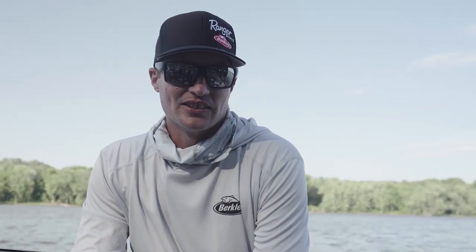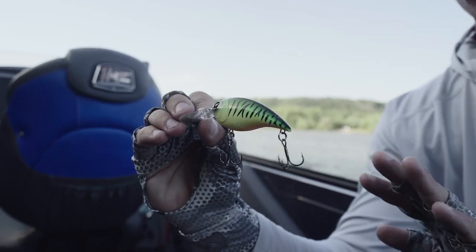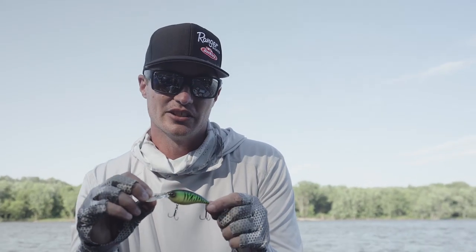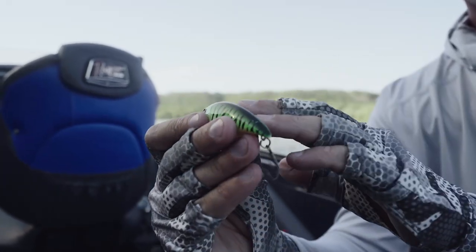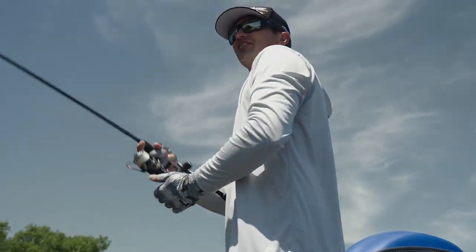When it comes to casting crankbaits on a river system, one of the baits that I really believe is shining and is kind of made for this situation — our go-to here today — is this Money Badger. One of the biggest attributes to the Money Badger is the weight transfer inside it. It has a tungsten ball that shifts from forward to back as you cast. You see this a lot in jerkbaits, but having that tungsten ball in there really helps this bait cast like a dart.